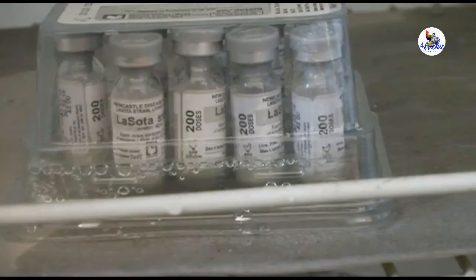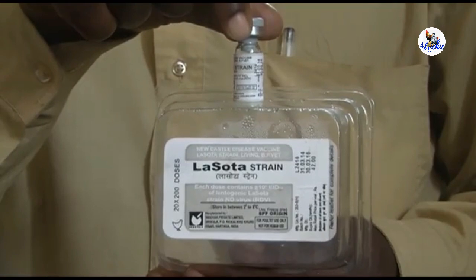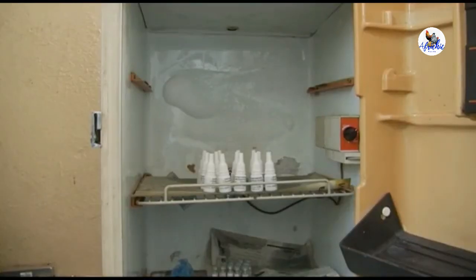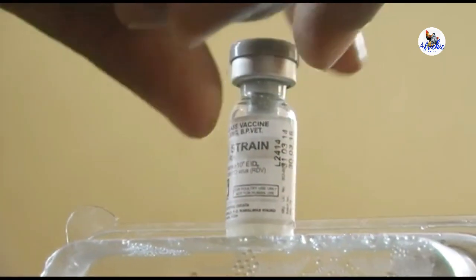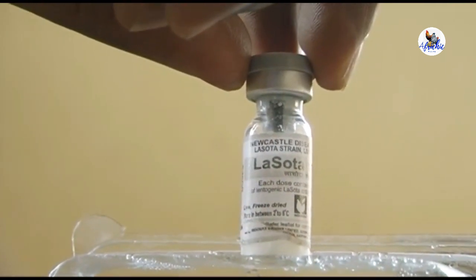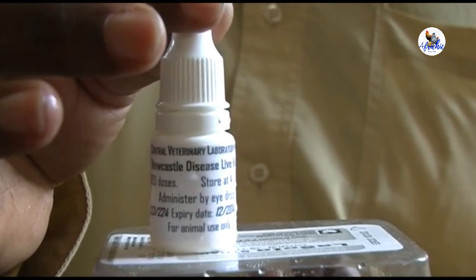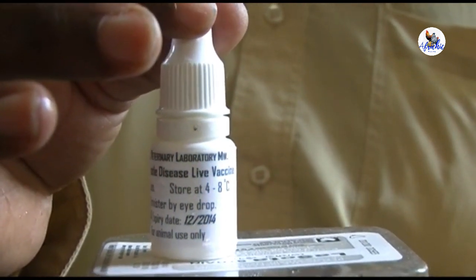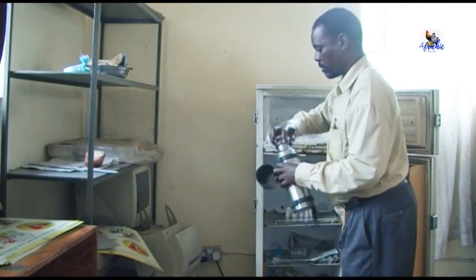Different types of vaccines for Newcastle disease exist. Always follow the instructions from the manufacturers on how to store and administer the vaccine. Even if the name of the vaccine is the same, the instructions may differ depending on the manufacturer. In this video we'll learn how the Lasota and I2 vaccines are used in Malawi. If you use either of these vaccines, keep them in a fridge between 2 and 8 degrees Celsius, otherwise it won't be effective.